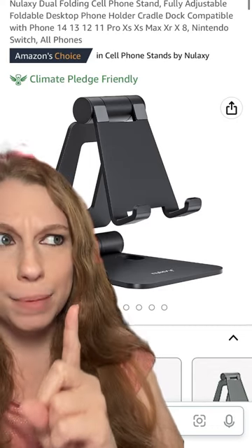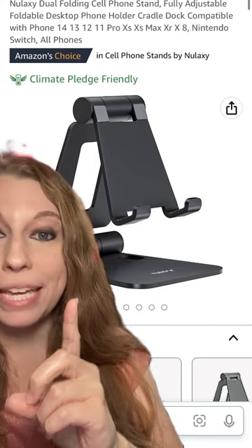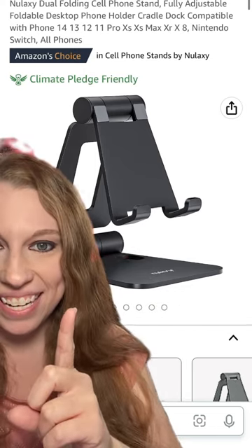This is a pocket-sized phone mount that is basically indestructible. It's made out of heavy-duty metal, but it's easy for you to carry, fold up, and keep in your pocket or in your purse, and it allows you to create content on the go.